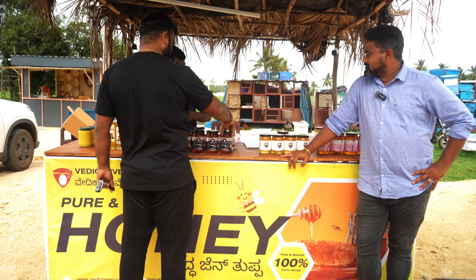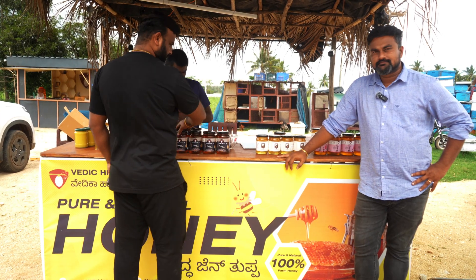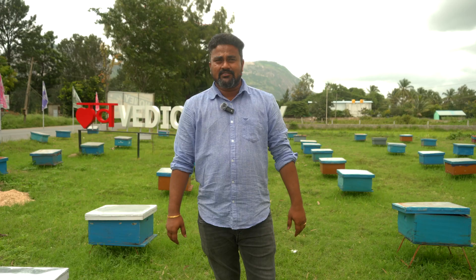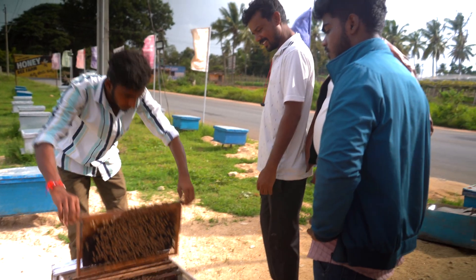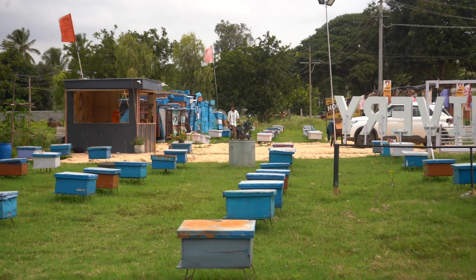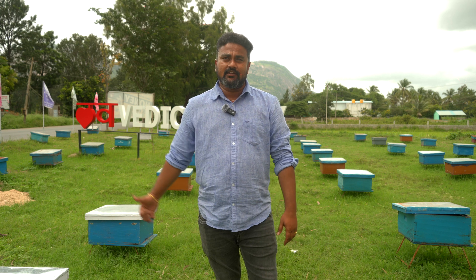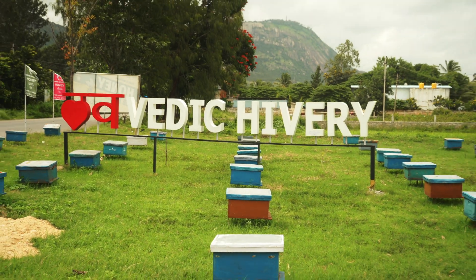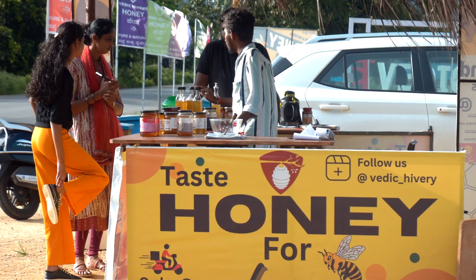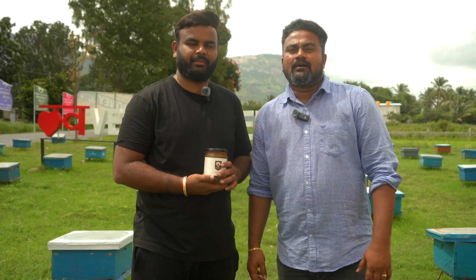This is a company which we started — three brothers — almost seven years ago. We are doing this farming in eight different places in five different states. We are now situated near Nandi Hills, on the foothills, near Kareli village, where we give you some genuine honey products.